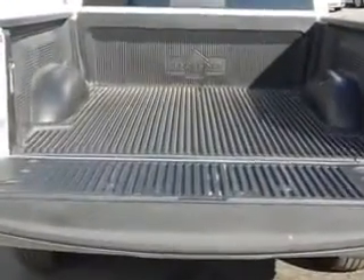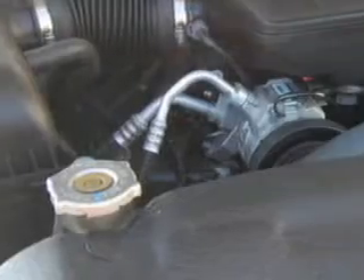Enjoy this utility truck with features like keyless entry, tilt steering wheel, cruise control, bed liner, power door locks, and much more. Get where you need to go and have peace of mind in this 2010 Dodge Ram Pickup 1500.